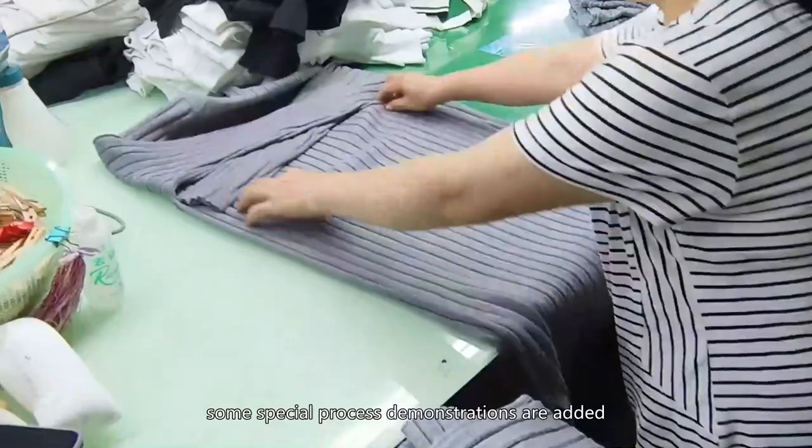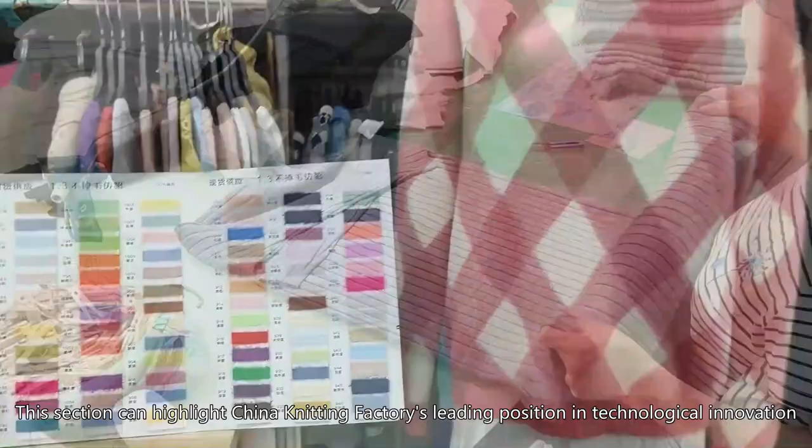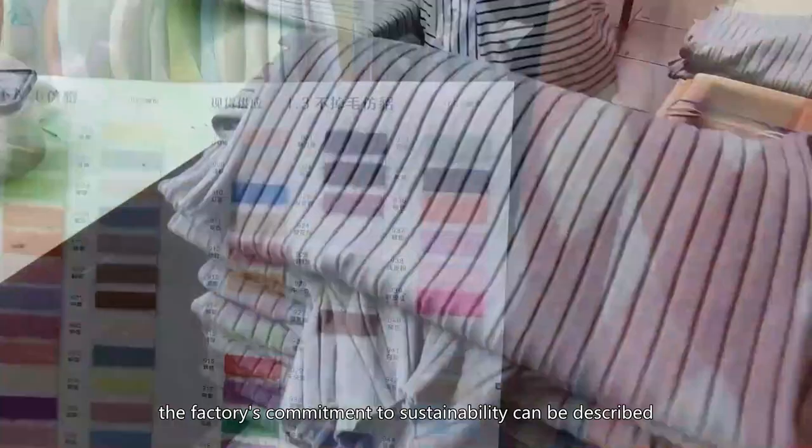In order to highlight the innovation of the factory, some special process demonstrations are added. For example, showing how the latest digital design software can help designers create stylish, unique patterns in a short time. This section highlights China Knitting Factory's leading position in technological innovation.